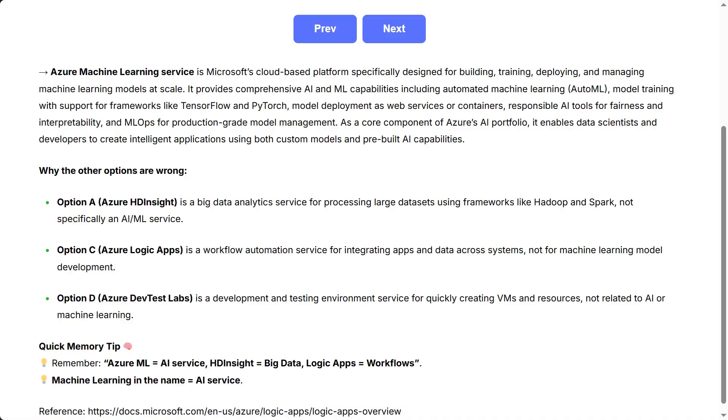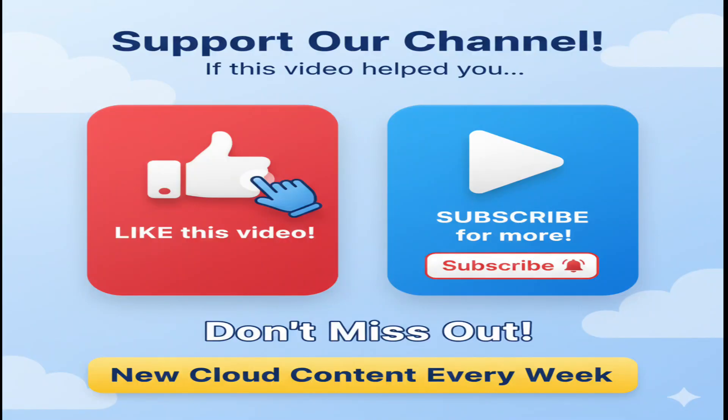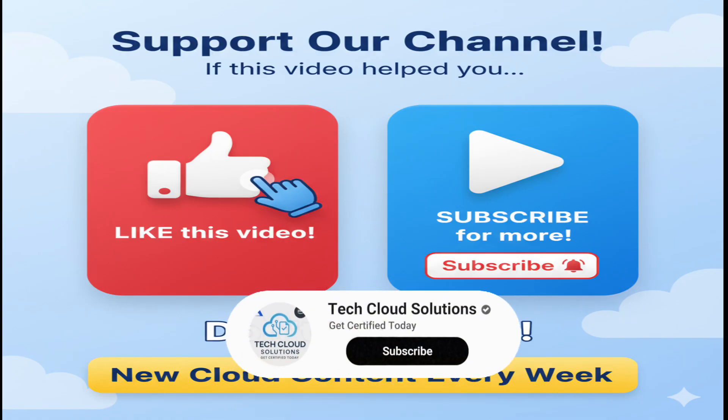If this video is helping you, support us by hitting the like button, and don't forget to subscribe for more content like this.